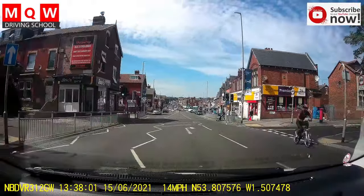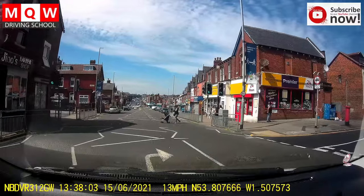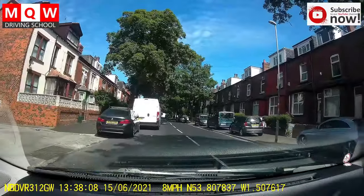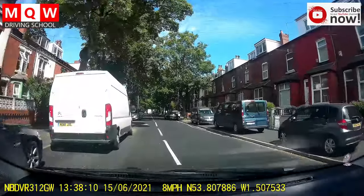Now turning right into this street. Right mirror, signal and turn right. If no one is coming from the front then you don't need to stop, just turn right. Again, 20 miles speed.